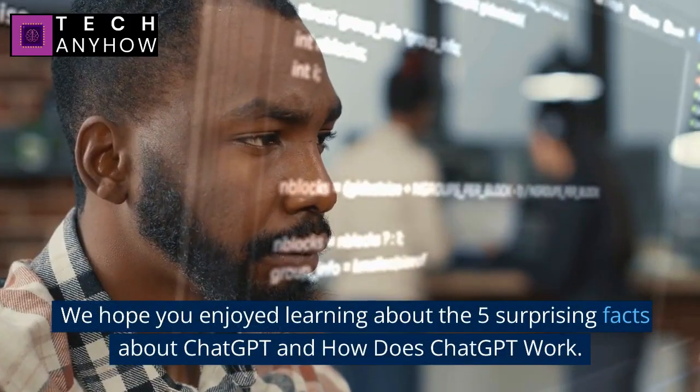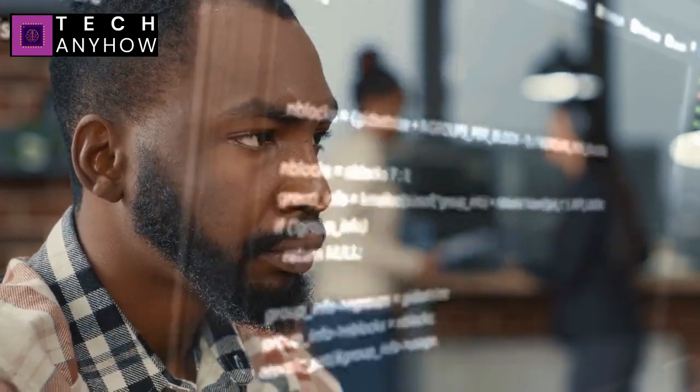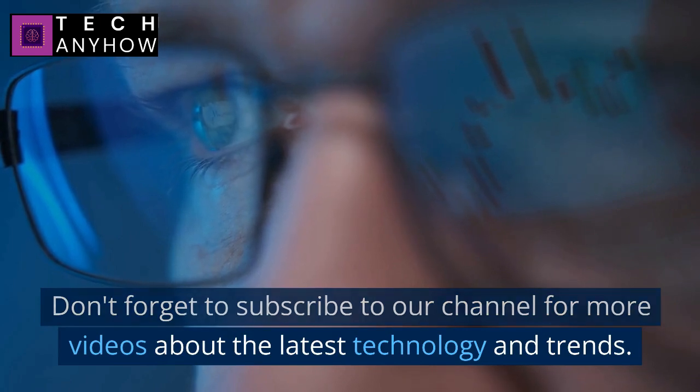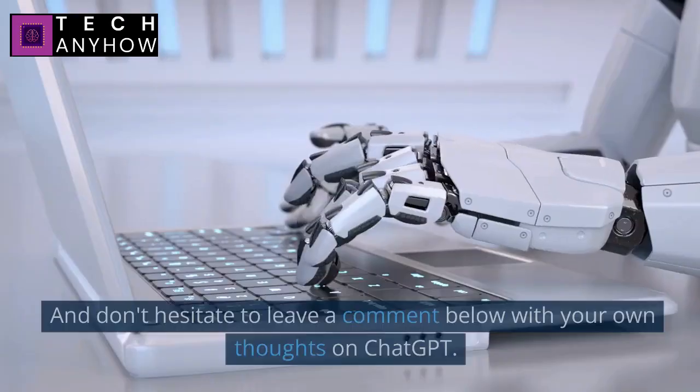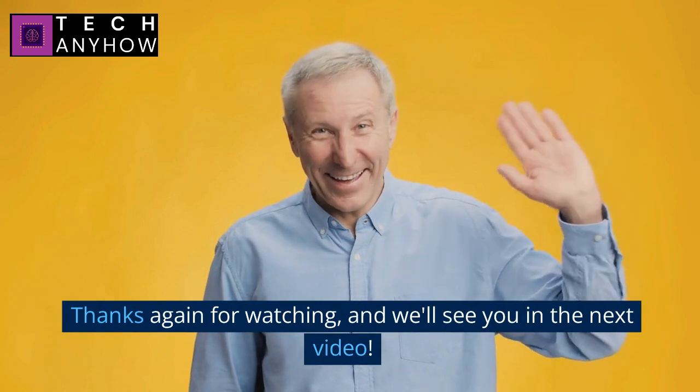We hope you enjoyed learning about the 5 surprising facts about ChatGPT and how ChatGPT works. Don't forget to subscribe to our channel for more videos about the latest technology and trends, and don't hesitate to leave a comment below with your own thoughts on ChatGPT. Thanks again for watching and we'll see you in the next video.